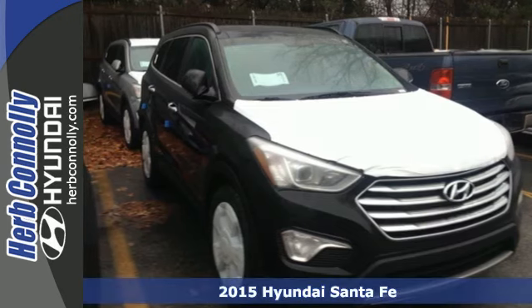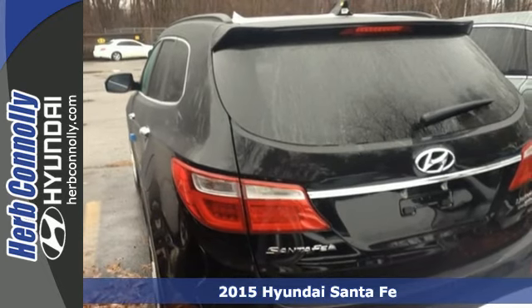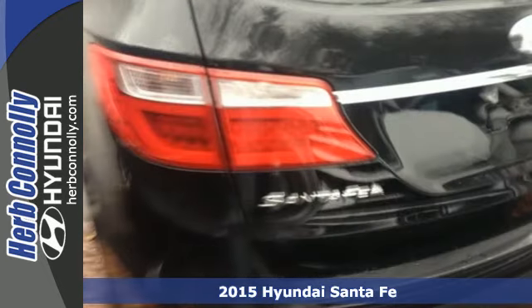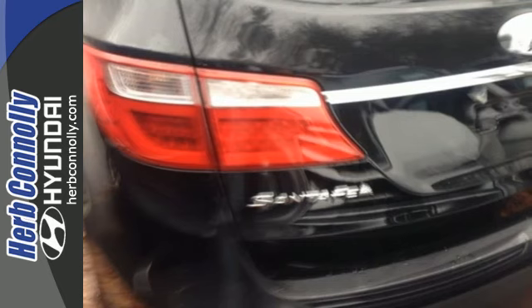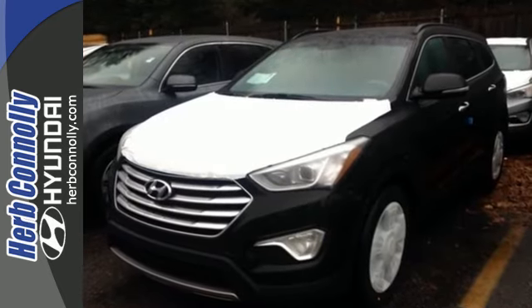Here's a 2015 Hyundai Santa Fe. Set your sights on all you can do. Premium space, spirited performance and a healthy dose of fun for everyone makes this perfect for the family and perfect for you. Its gasoline direct injection engine provides 290 horsepower to boost your ride, and its seven standard airbags provide more safety to boost your peace of mind.